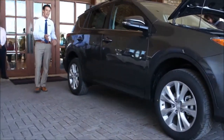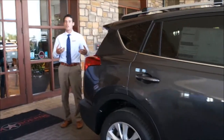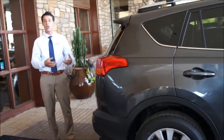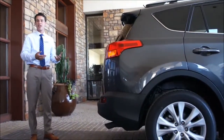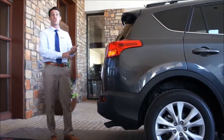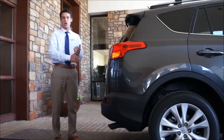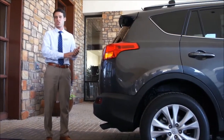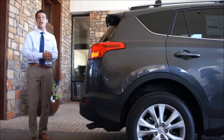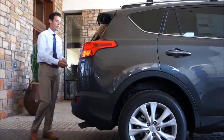Moving around towards the back of the vehicle, we have a standard backup camera. Toyota is very big about safety — they want you to have great visibility when backing up. Speaking of safety, this vehicle is equipped with something called the Star Safety System. It's a six-point safety system including vehicle stability control, anti-lock brake system, brake assist, electronic brake force distribution, smart stop, and traction control. Toyota is really committed to keeping you safe on the road.